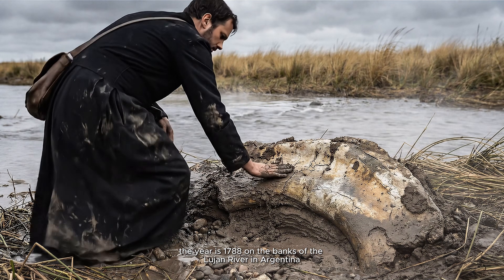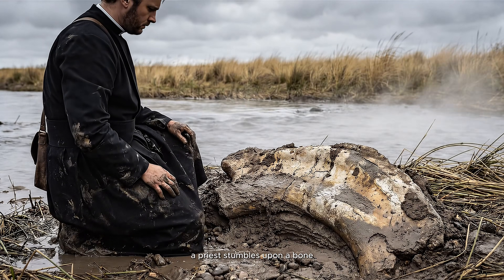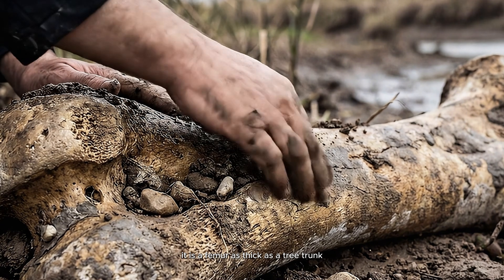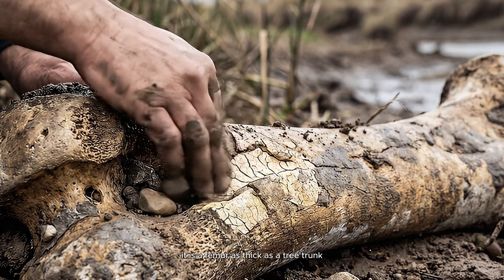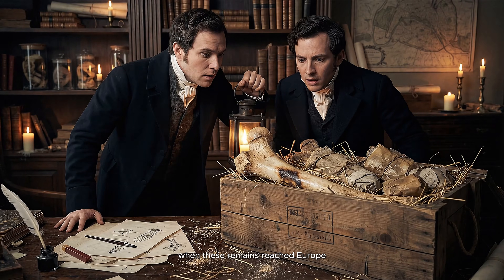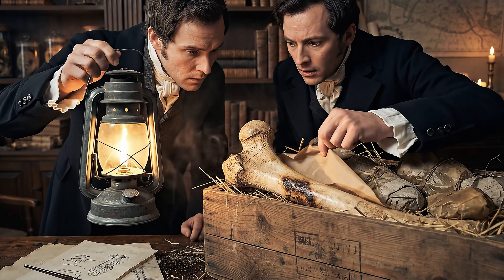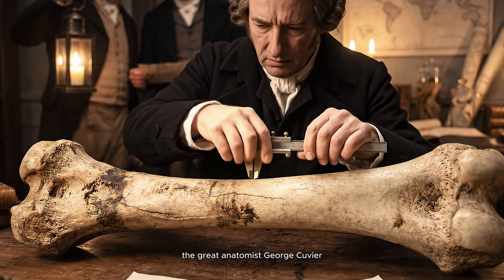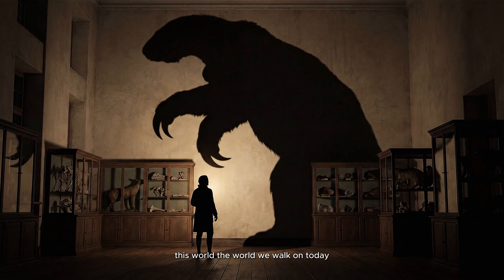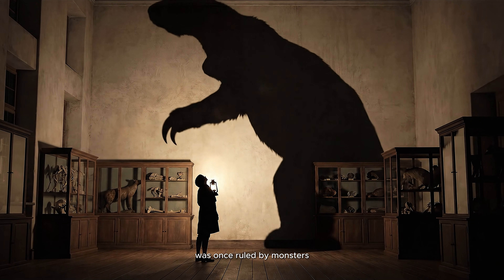The year is 1788. On the banks of the Lujan River in Argentina, a priest stumbles upon a bone. It is not a cow bone. It is not a horse bone. It is a femur as thick as a tree trunk. When these remains reached Europe, they sent shockwaves through the scientific world. The great anatomist Georges Cuvier looked at them and realized something terrifying: this world, the world we walk on today, was once ruled by monsters.